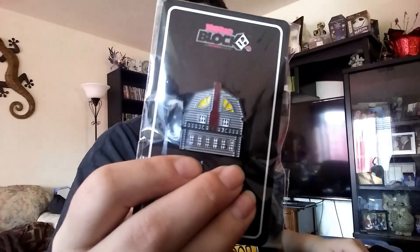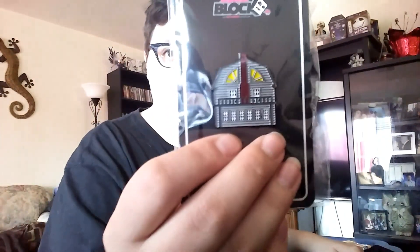The Horror Block pin. Looks like it's the Amityville Horror House.